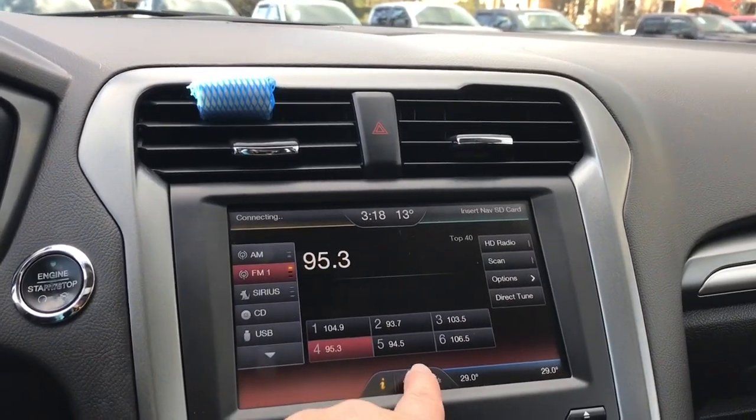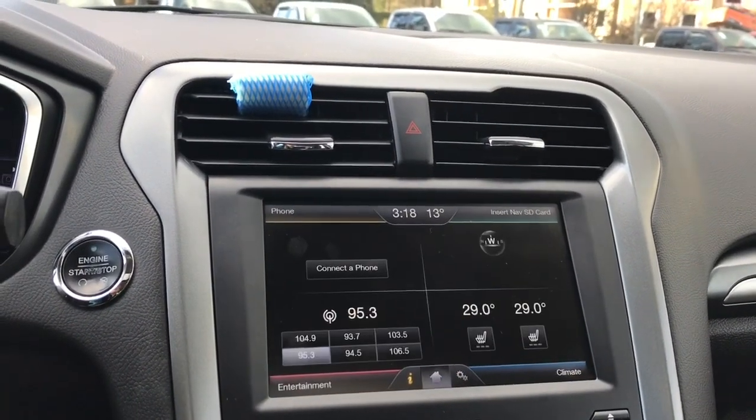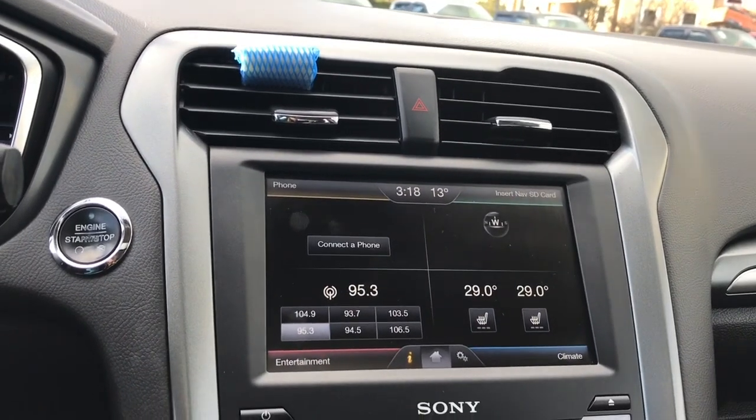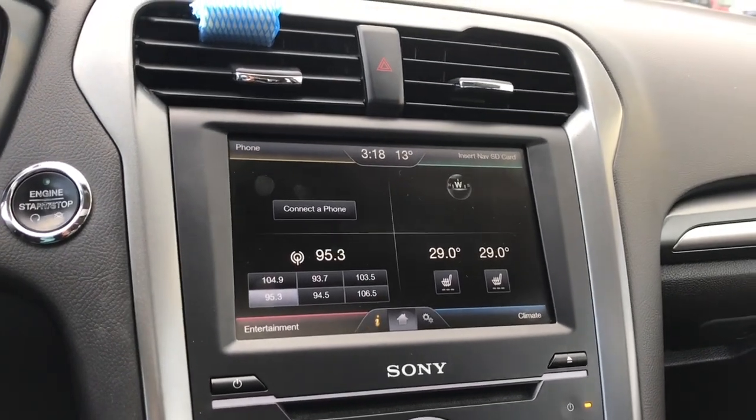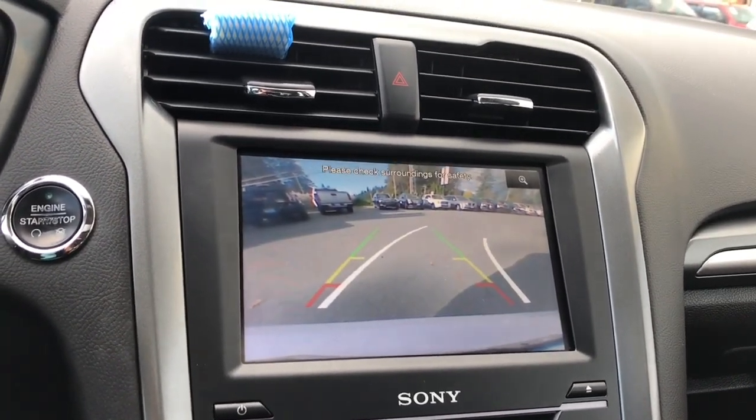You can just go back to the beginning, go into the home screen or settings, whatever you wish to do. This is also where you're going to see your backup camera view — I'll put the vehicle in reverse and you're going to see that view there.